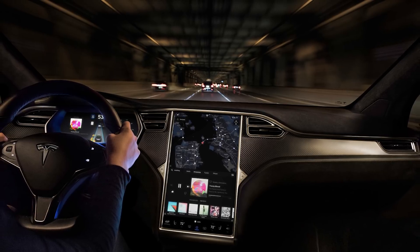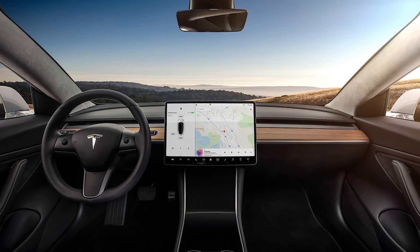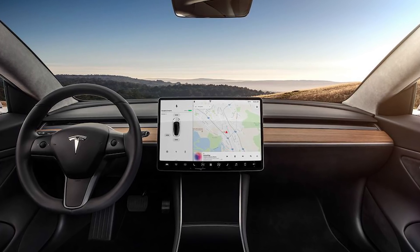Starting July 1st, Teslas will no longer come with free data — and that's just a week away. This is kind of a crappy surprise for people getting their cars in the coming weeks. All Teslas will now come with a standard connectivity plan, which basically just covers navigation and that's about it — no web browsing, no streaming music, no satellite maps. If you want that, you buy the premium plan, which will cost around $100 a year — about $8 a month.